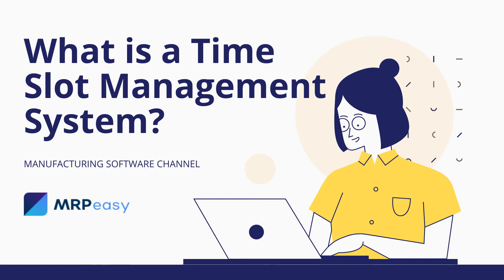What is a time slot management system? Time slot management systems allow for optimization of logistics processes, are easy to deploy, and deliver measurable results and cost savings.